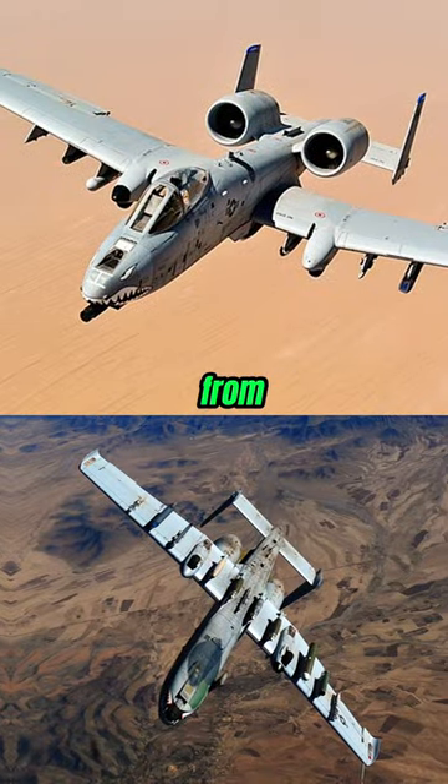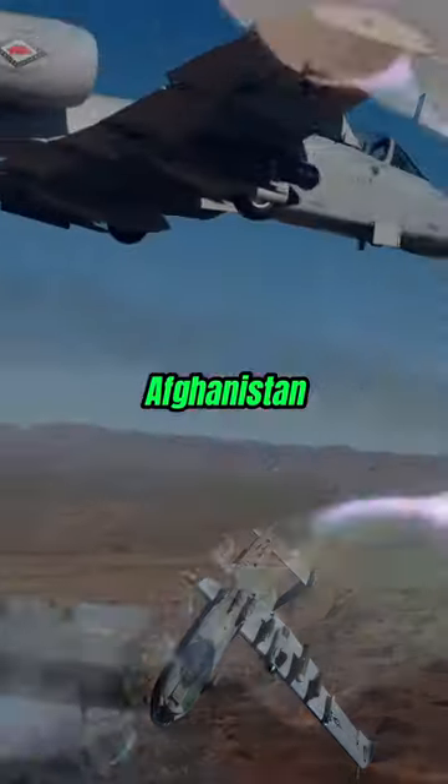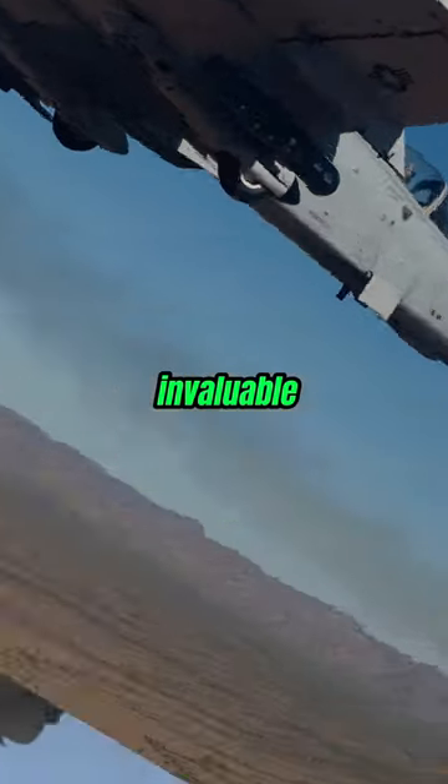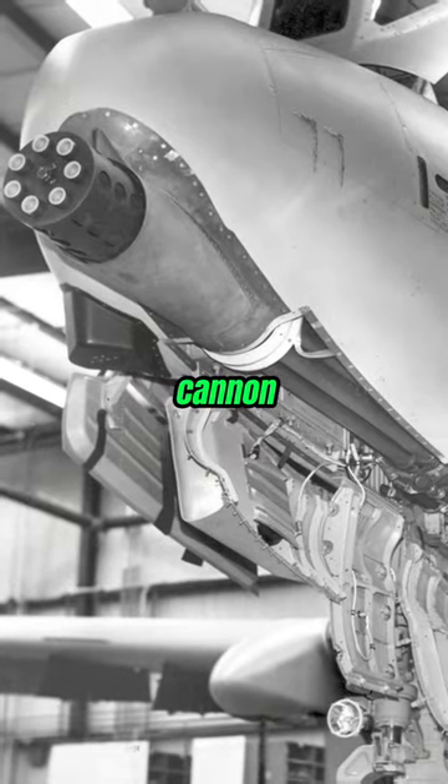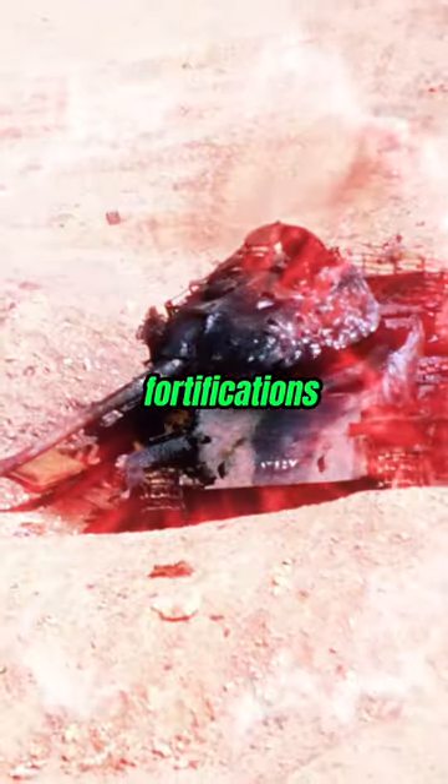In combat, from the Gulf War to operations in Afghanistan and beyond, the Warthog proved invaluable. Its renowned GAU-8 Avenger, a 30mm rotary cannon, could devastate armored vehicles and fortifications, providing unmatched support for ground forces.